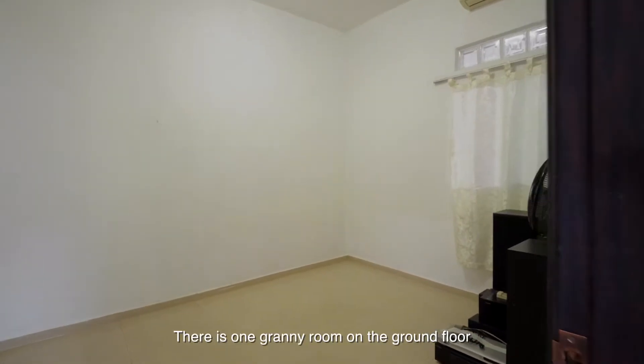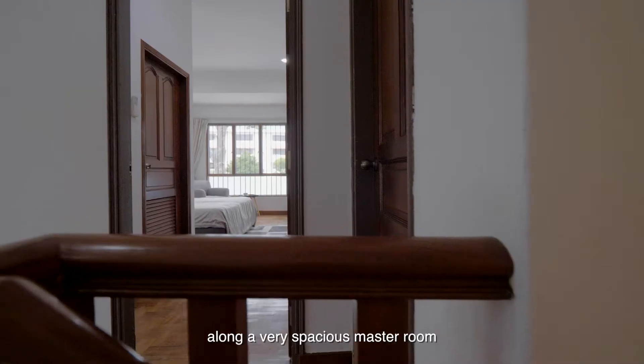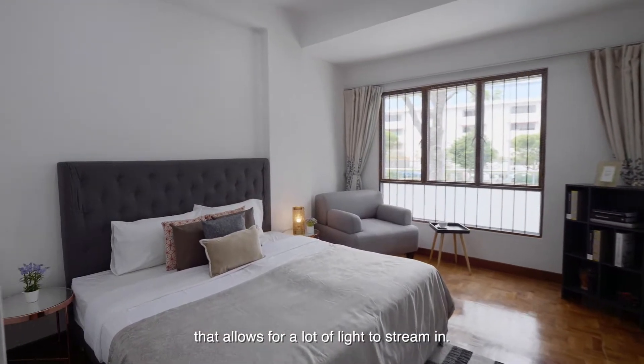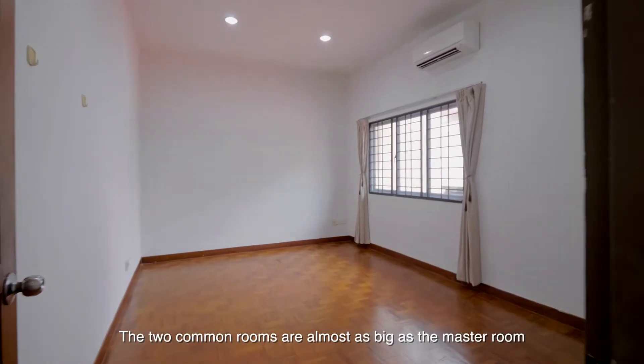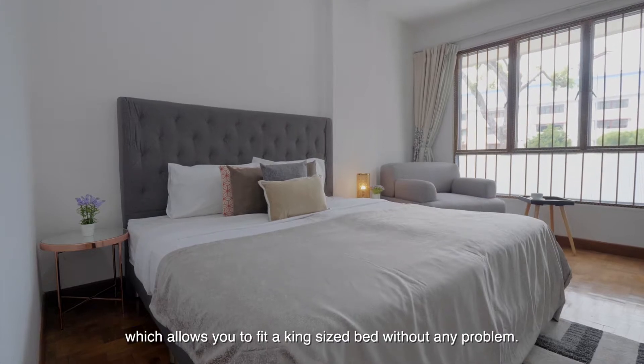There is one granny room on the ground floor, and coming up to the second floor you will find two common rooms along a very spacious master room that allows for a lot of light to stream in. The two common rooms are almost as big as the master room, allowing you to fit a king-size bed without any problem.